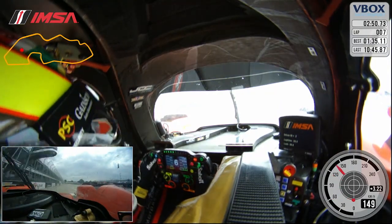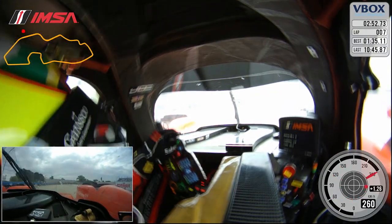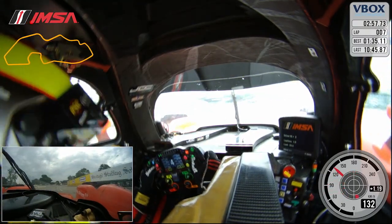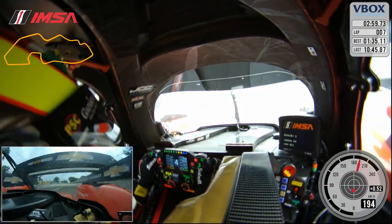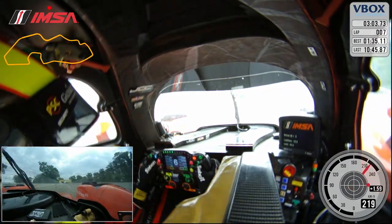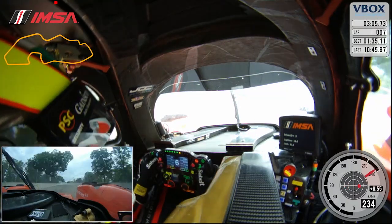So we're going to start our lap here at Belle Isle, come across the start-finish line, wanting to float good speed into Turn 1, not over-slow the car, a bit of understeer there, and I'm wanting to make sure I get a good exit out of Turn 2. The car goes light over the bump and floats you out to the wall. Bumpy straight away down here.